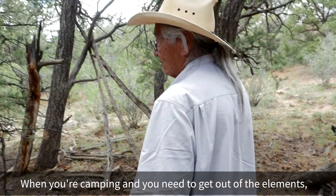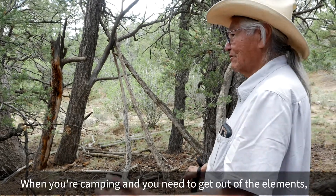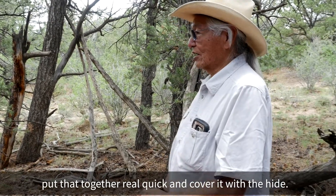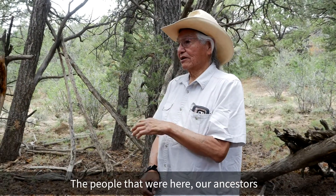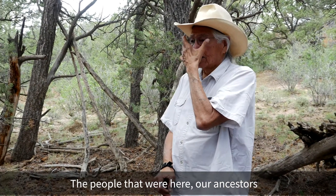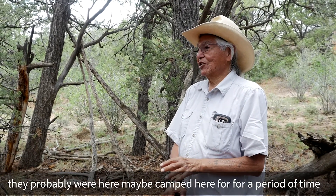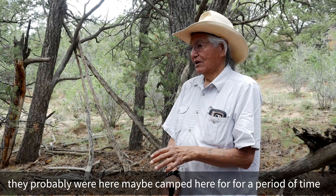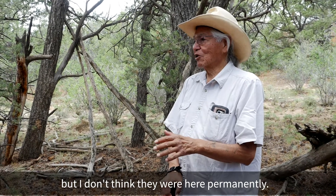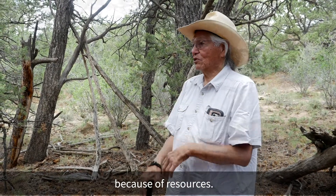When you're camping and you need to get out of the elements, you put that together real quick and cover it with a hide. The people that were here — our ancestors — they probably camped here for a period of time. But I don't think they were here permanently. They were always on the move because of resources.